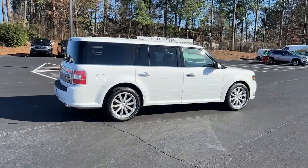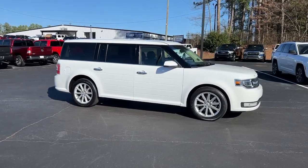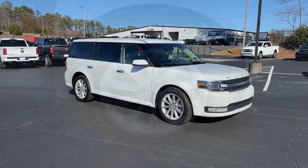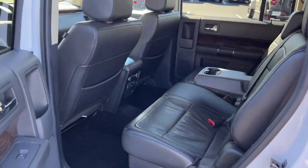All wheel drive, navigation system, keyless entry, power lift gate, backup camera, remote engine start, power passenger seat, wood grain interior trim, satellite radio, premium sound system.